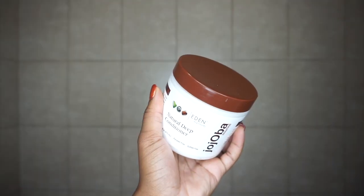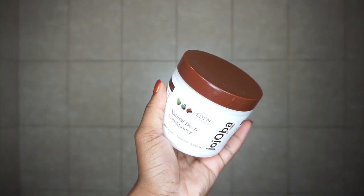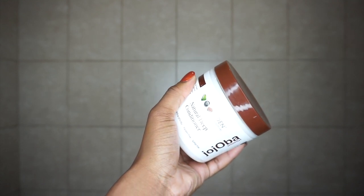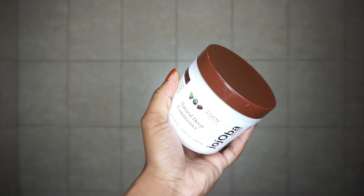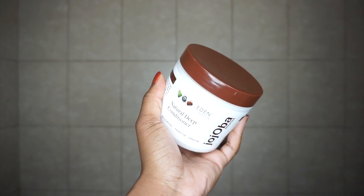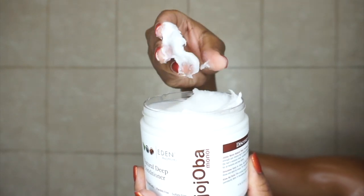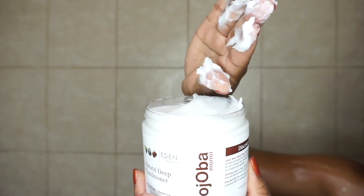Now I'm going in with the Eden Bodyworks Jojoba Monoi Deep Conditioner. This deep conditioner claims to strengthen through its botanical combination of coconut, jojoba, and monoi, and is formulated to replenish hair strength and restore hair's natural beauty from over-processing, damage, and dryness. This deep conditioner is so thick — like thick with two c's.